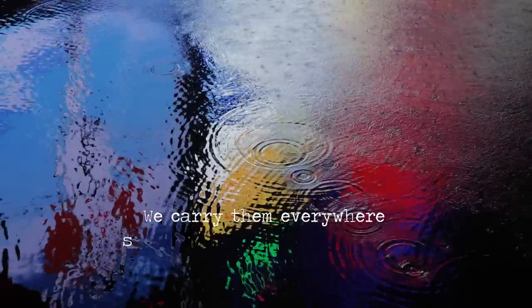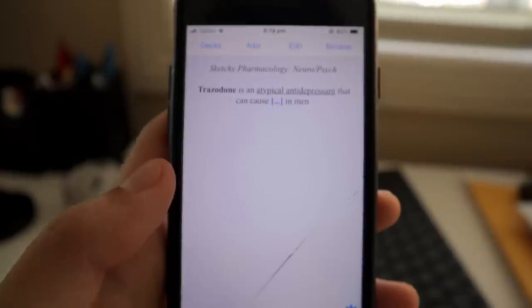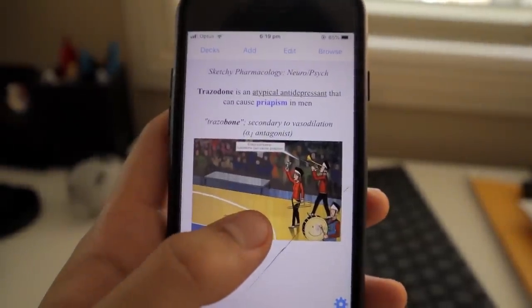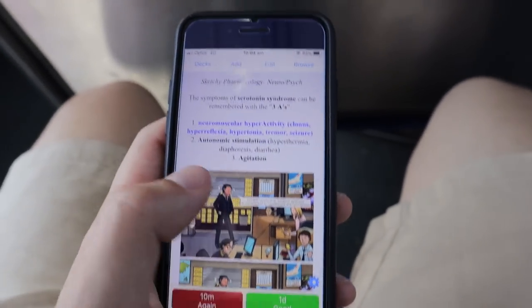We carry phones everywhere, so why not use them for good? Applications. Anki is key — I use it pretty much every day. It's basically a flashcard system. I have my decks built on my phone and I prefer to use resources online rather than make my own. It's my go-to for learning on the fly — when I'm sitting on the toilet, when I'm on the commute. If you're looking for decks, I'd recommend Zanki to start, which is based on USMLE coursework. There are plenty more you can find on Reddit.